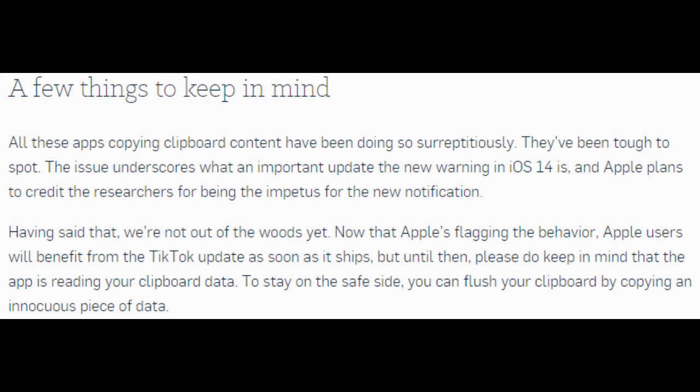A few things to keep in mind: all these apps copying clipboard content have been doing so surreptitiously and have been tough to spot. This underscores what an important update the new warning in iOS 14 is, and Apple plans to credit the researchers for being the impetus for the new notification. Now that Apple is flagging the behavior, Apple users will benefit from the TikTok update as soon as it ships, but until then, please keep in mind that the app is reading your clipboard data. To stay on the safe side, you can flush your clipboard by copying an innocuous piece of data.